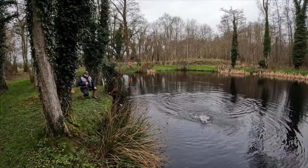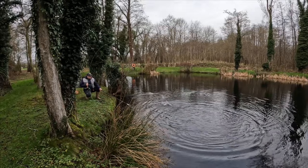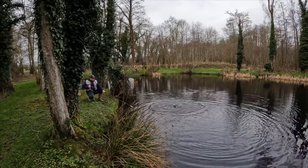Looks like a canny fish, yeah, it's got a lot of fight in it. Yeah, decent size.